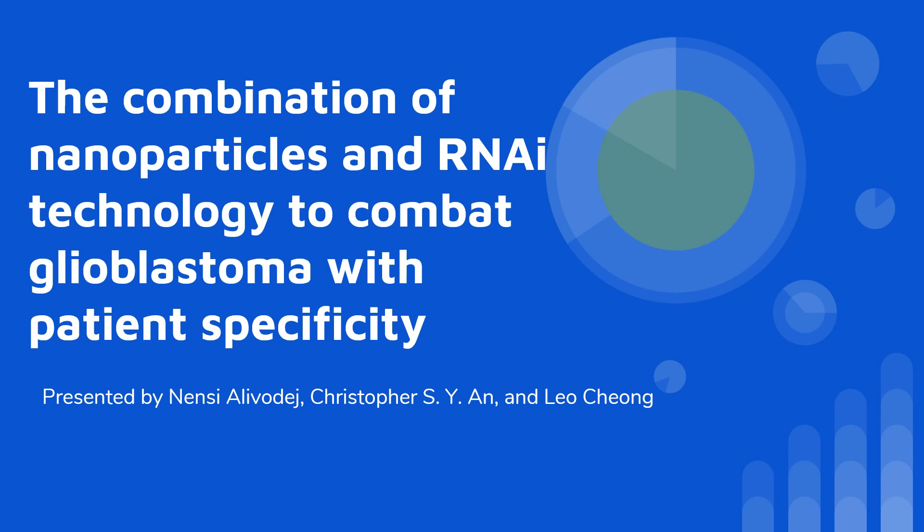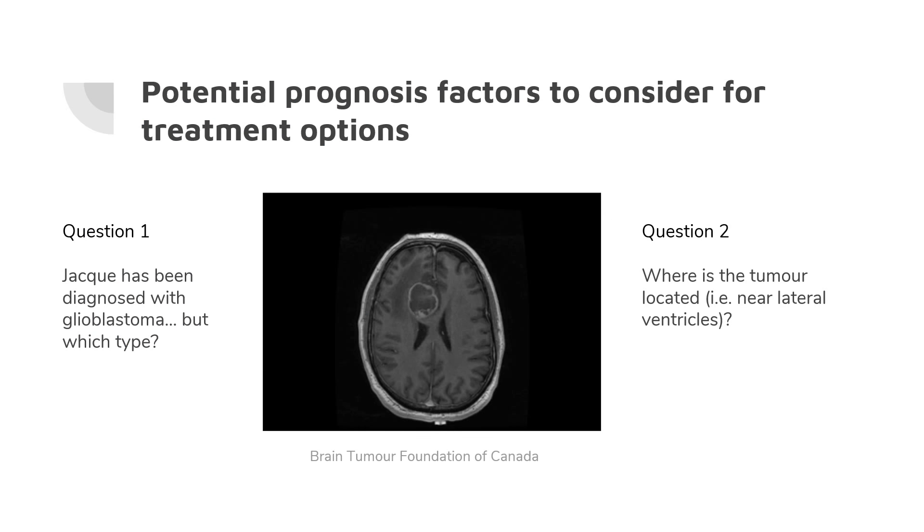Good afternoon everyone, my name is Nancy and here are my partners Chris and Leo. We are from McGill University and we are all studying neuroscience. We are here today to present our research proposal in combating glioblastoma with the combination of two relatively new technologies: nanoparticles and RNA interference.